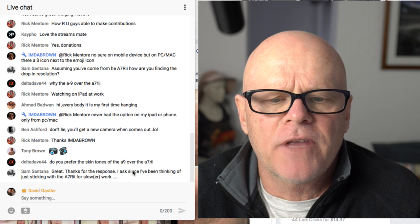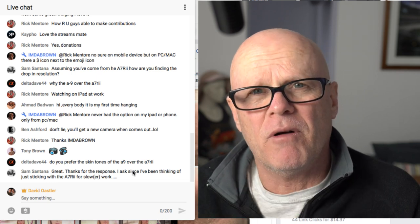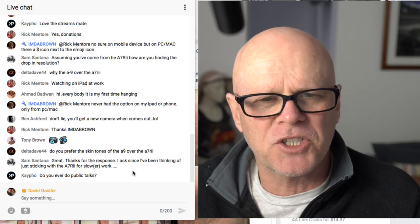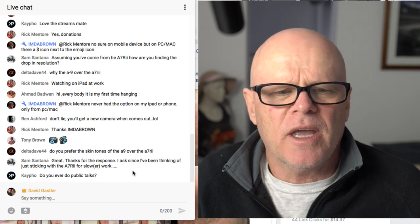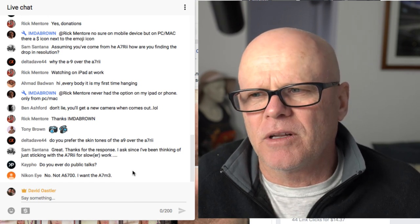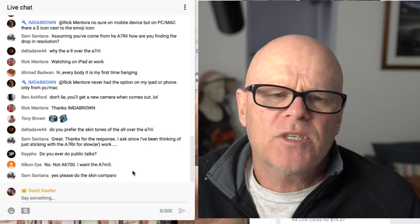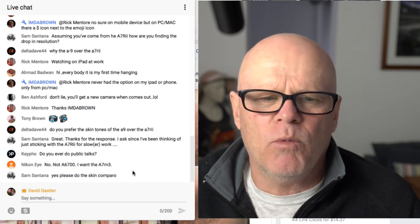Delta Dave asked: do you prefer the skin tones of the A9 over the A7R2? Yes, definitely. I should do a comparison for you guys — same shot, same lens, just compare the skin tones without any editing. The color science has definitely been improved with the A9 — it's definitely much better than the A7R2. When Canon people say Canon has the best skin tones, that's nonsense. It's just one white balance adjustment in Lightroom that can correct skin tones. The A9 definitely has better color science straight out of the box. People that say don't buy Sony for skin tones — it's just rubbish. The A9 is definitely better straight out of camera than the A7R2, and Sony will probably keep improving their color profiles.